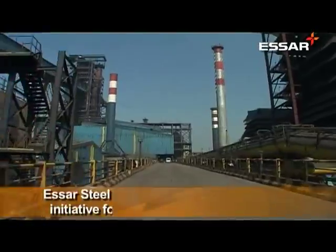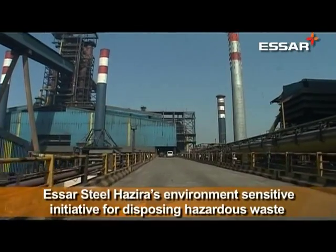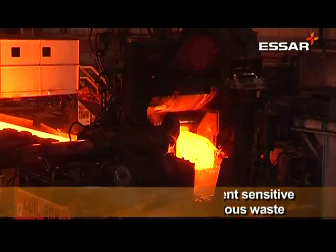The key driver for the 3R mantra is the SR Steel motto of Zero Waste. In our steel complex, various types of solid waste and hazardous waste are generated during the processing of steel.